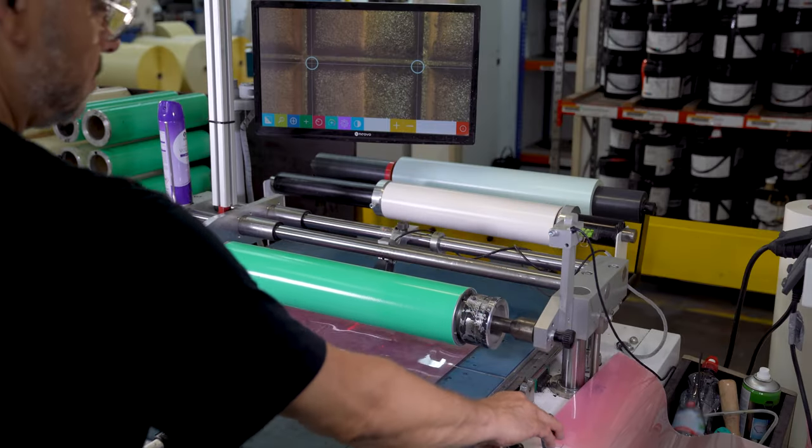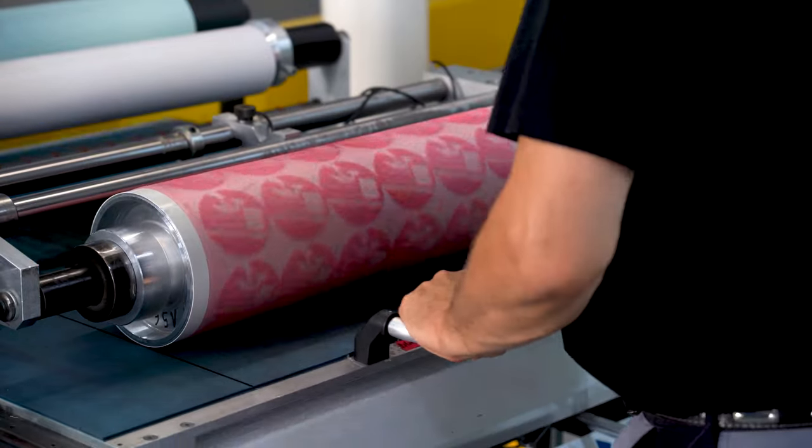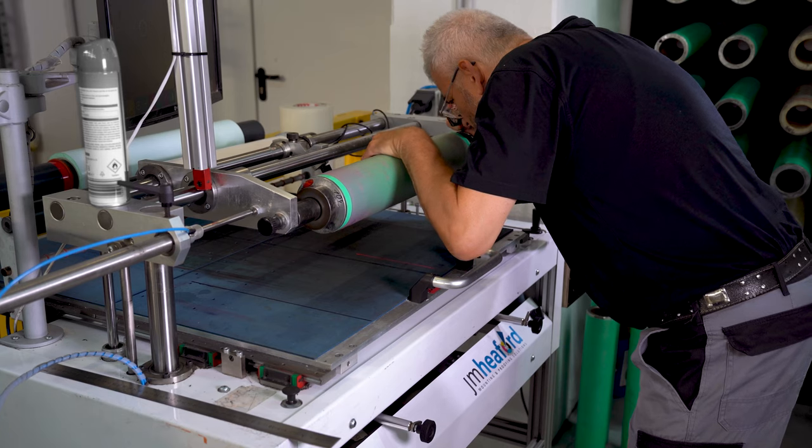Thanks to our in-house cliché production, we have the entire printing process in our own hands. This allows us to implement last-minute changes very quickly and easily.